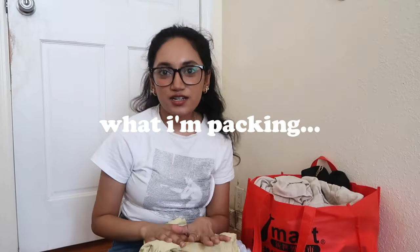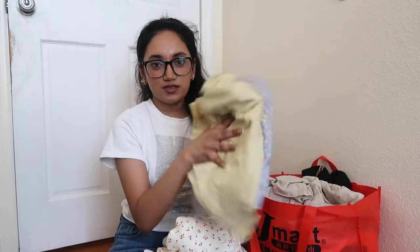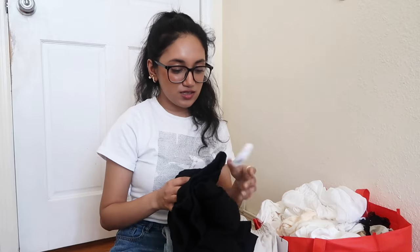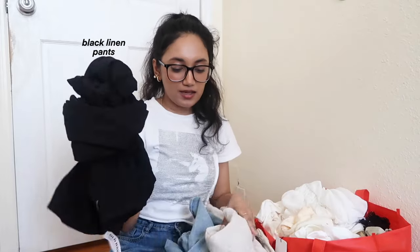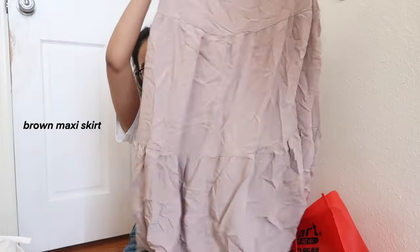Starting with the clothes I'm going to be taking for two weeks: I'm thinking two pairs of pajamas — one is just a top and some bottoms, and the other is a pajama set that's pretty light. Two pairs of pajamas for two weeks is pretty good. For bottoms I'm taking three different kinds of pants: two are linen pants I got from Old Navy in black and off-white beige, and also a pair of blue jeans — mainly for my Taylor Swift concert outfit. The other two bottoms are these two long skirts: a white tiered maxi skirt and a brown maxi skirt.